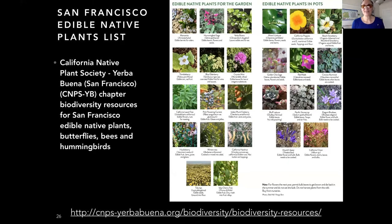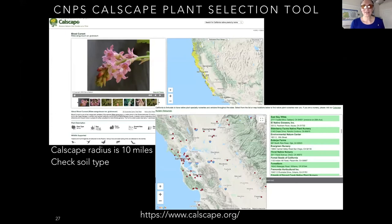The San Francisco Yerba Buena chapter of the California Native Plant Society has edible plant handouts and flyers on the biodiversity section of our website, as well as hummingbird plants, bee plants, and butterfly plants. CalScape, the California Native Plant Society tool, is the best place to find how big a plant gets, what soil it expects, how much water it needs, and its general range. Keep in mind the CalScape radius is 10 miles and San Francisco is seven by seven miles, so it may recommend plants wrong for your soil.